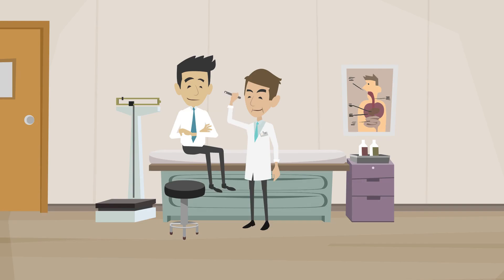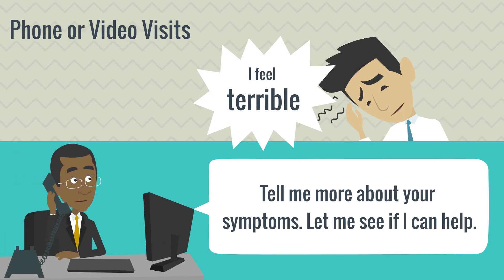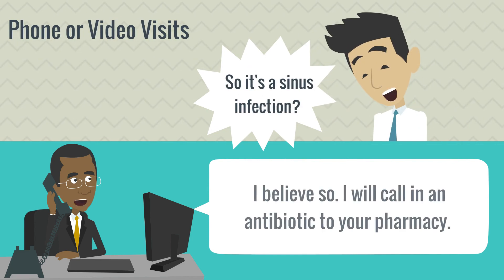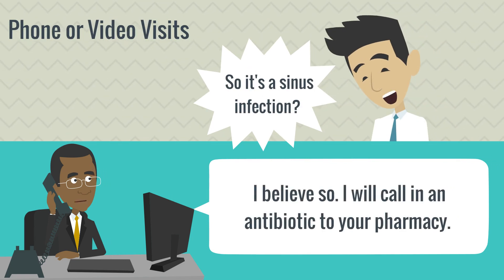Preventive care is covered at no charge on all plans, so don't forget about your well checkups. Phone or video visits with Kaiser doctors are also included. It's a convenient, low-cost alternative to the doctor's office or urgent care. Receive consultation and prescriptions when needed for most minor illnesses over the phone.